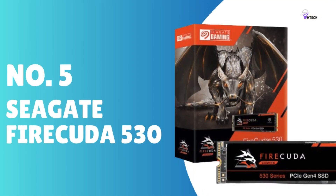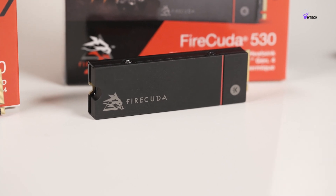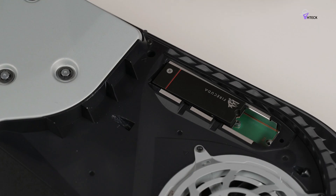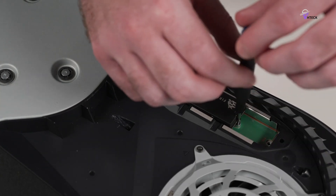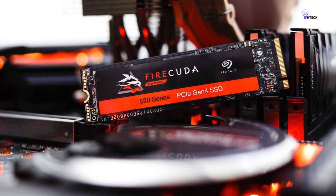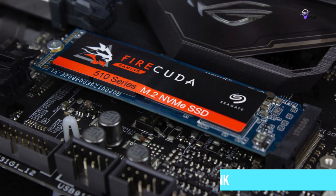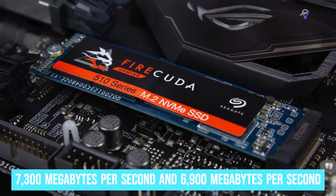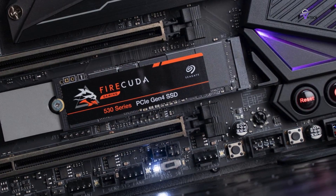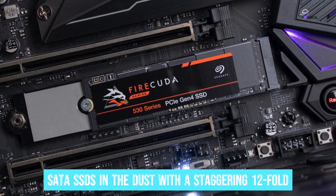Number 5: Seagate FireCuda 530. The Seagate FireCuda 530 is an exceptional SSD tailor-made for the gaming community, offering blazingly fast speeds and cost efficiency for both PS5 and PC users. Its striking black design with eye-catching orange accents brings both style and powerful performance. The FireCuda 530 offers storage capacities of up to 4TB with an optional integrated heatsink, and stands out with impressive read and write speeds of up to 7,300MB/s and 6,900MB/s respectively — double the pace of PCIe Gen 3 NVMe SSDs and 12x faster than traditional SATA SSDs.